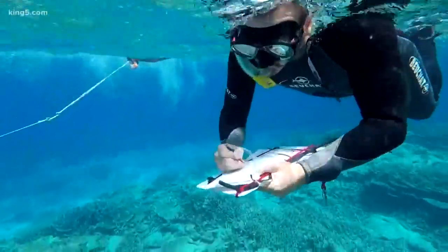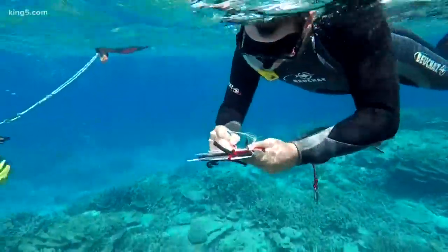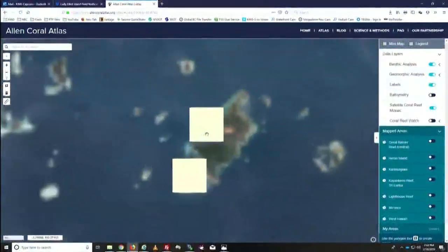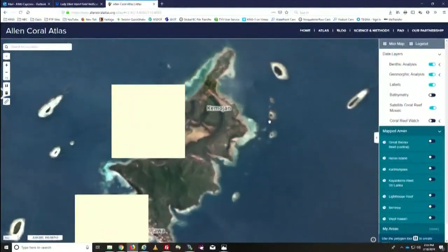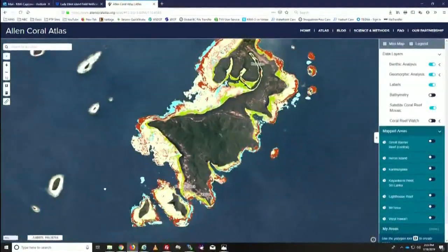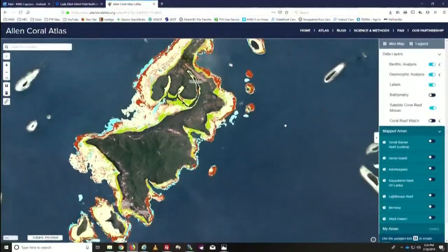Here's how it works. Scientists start underwater and record what they see at different coral reef sites. They pair that information with satellite images so that what's seen from space corresponds to what's actually in the ocean. That creates a global map of data with different colors representing different components of the reef.